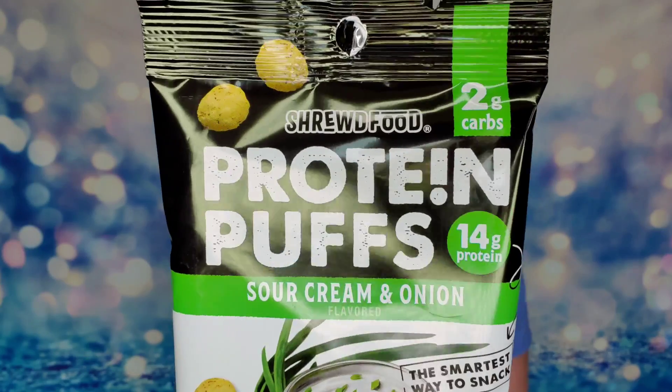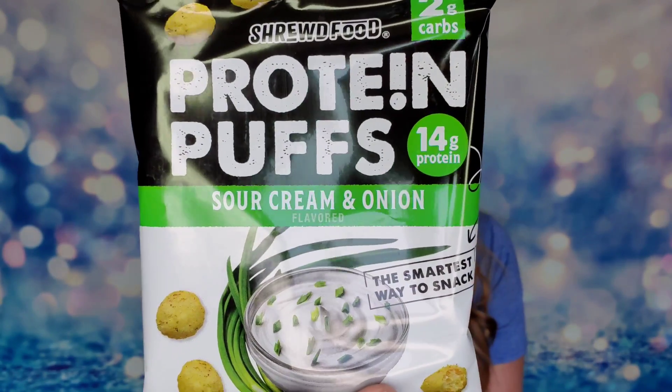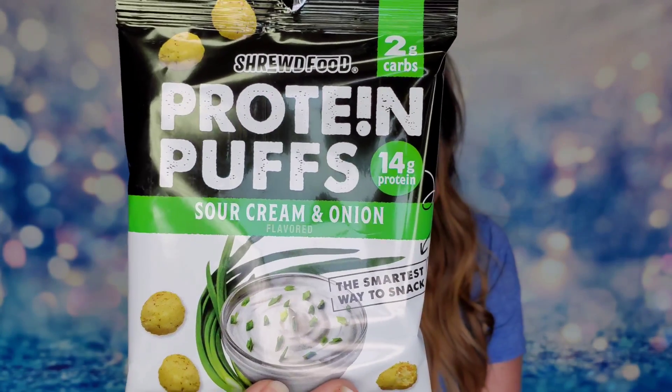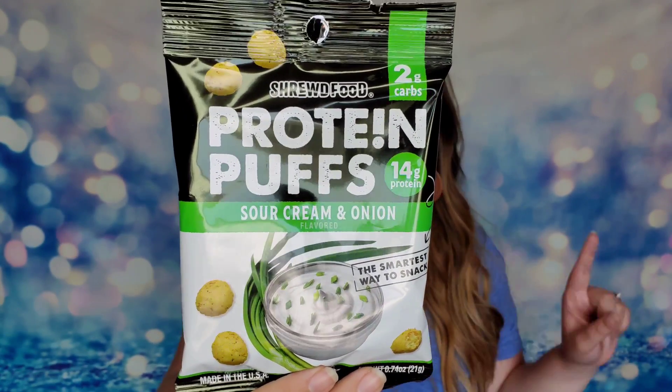First thing is from Protein Puffs — these are sour cream and onion flavor. I have tried Protein Puffs in the past and they are so great to snack on. They have 14 grams of protein in just this bag, which is so much better than regular cheese puffs that have nothing good in them. I like sour cream and onion so this is probably going to be great.